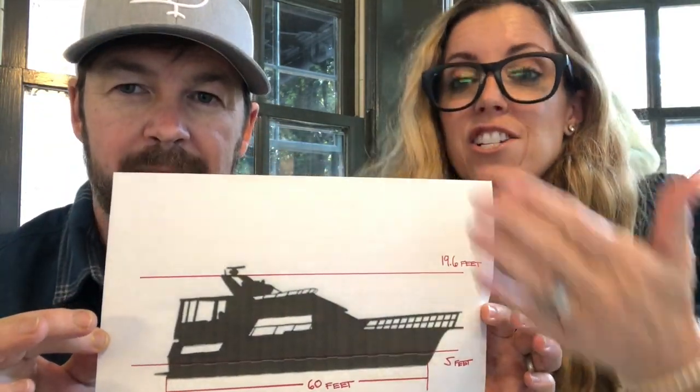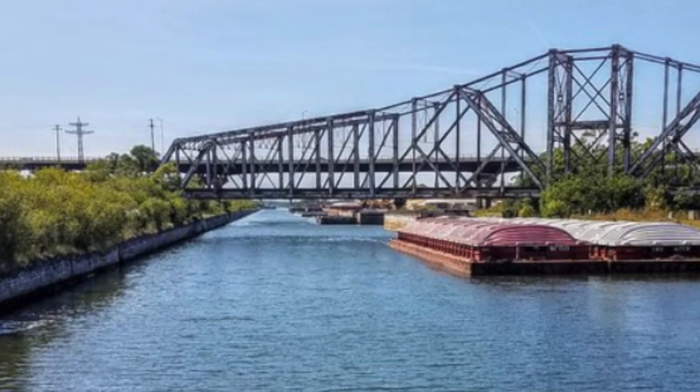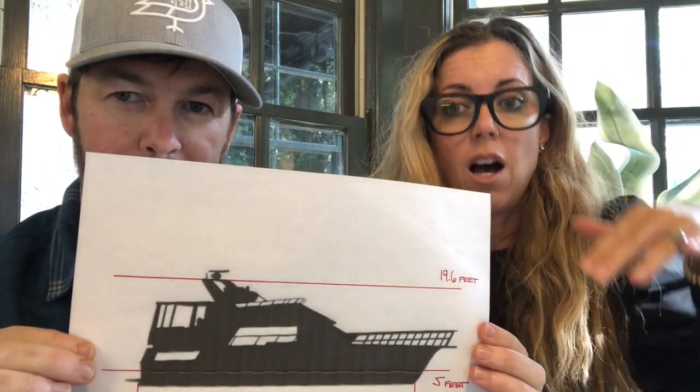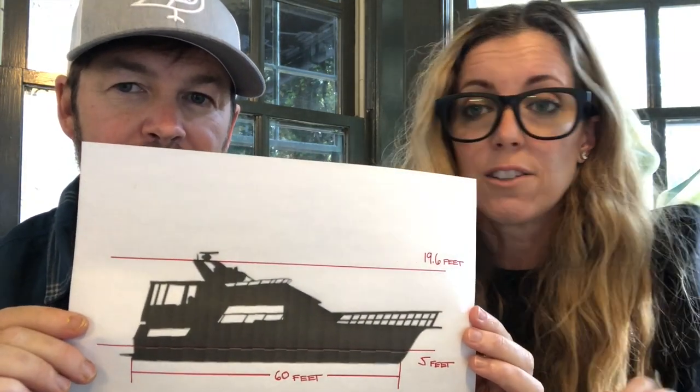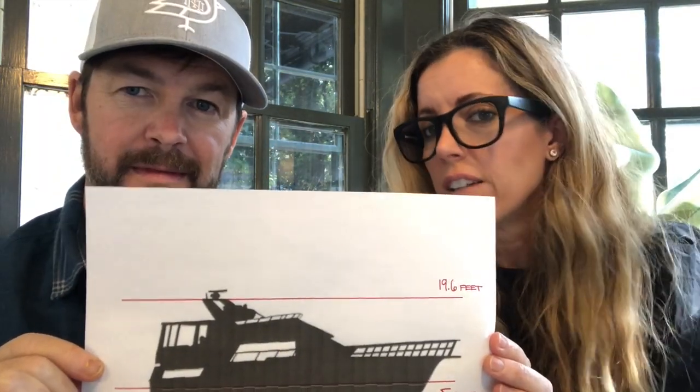The trickiest part right now for us is finding the boat. In order to do the loop, there are certain constraints on the boat. Mark has a lovely diagram here. There is a fixed bridge in Chicago that is 19 feet 6 inches above the water. You cannot have a boat that is taller than 19 feet 6 inches or you can't complete the loop. Sailboats do the loop and take their mast down. Some boats have stuff that folds down, but you just have to be able to get under that one fixed bridge. People have done this loop in everything from a jet ski to a 70-foot yacht.